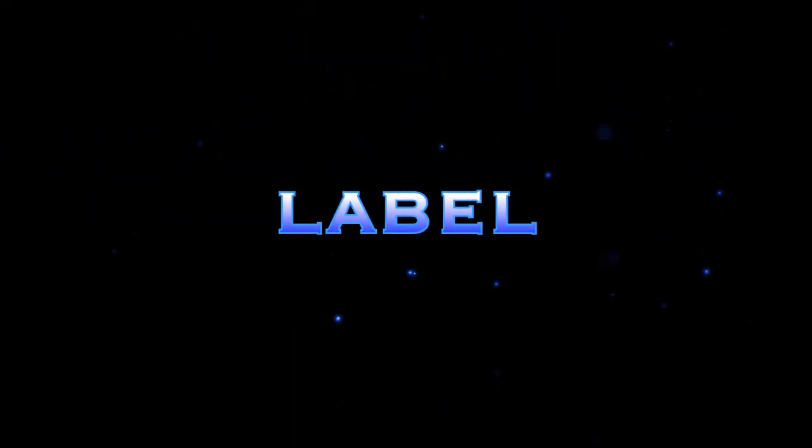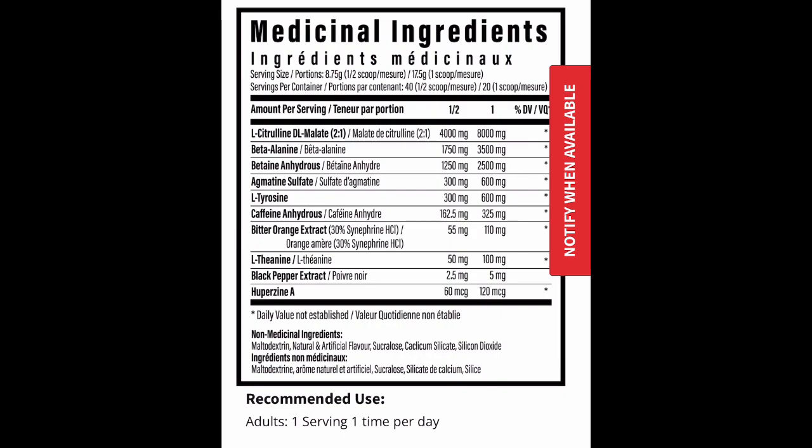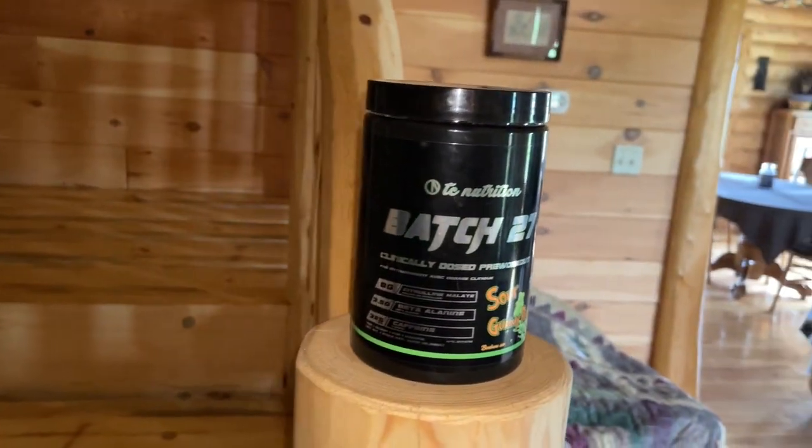Label time. One scoop is 20 servings. One scoop gives you 8,000 milligrams of citrulline malate for pumps, 3.5 grams of beta-alanine for endurance and lactic acid buffering, 2.5 grams of betaine anhydrous for power, 600 milligrams of agmatine sulfate for pump action, 600 milligrams of tyrosine for focus, 325 milligrams of caffeine anhydrous, 110 milligrams of bitter orange extract (synephrine), 100 milligrams of theanine, 5 milligrams of black pepper extract, and 120 micrograms of huperzine A for focus.